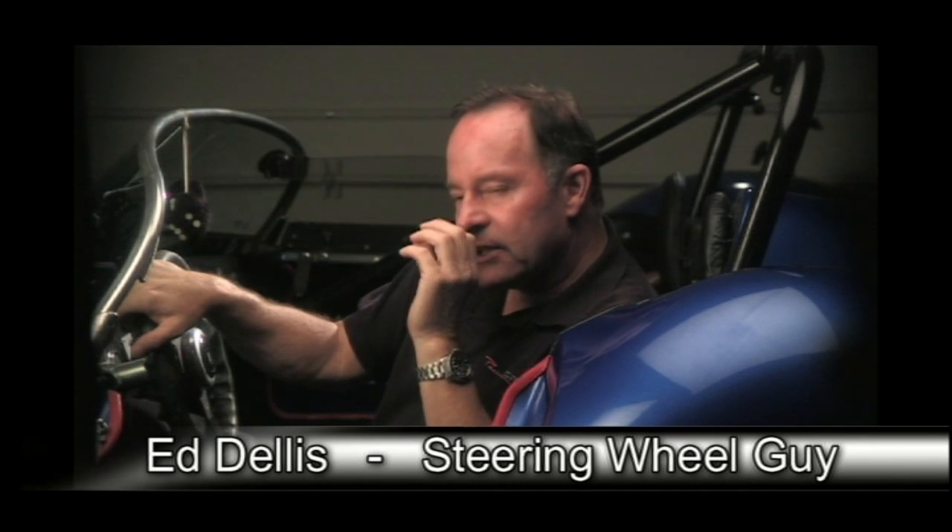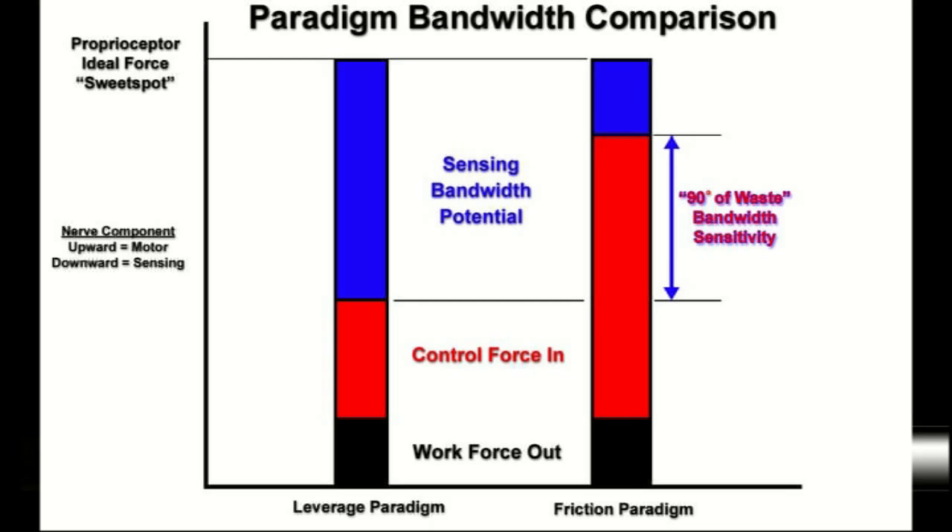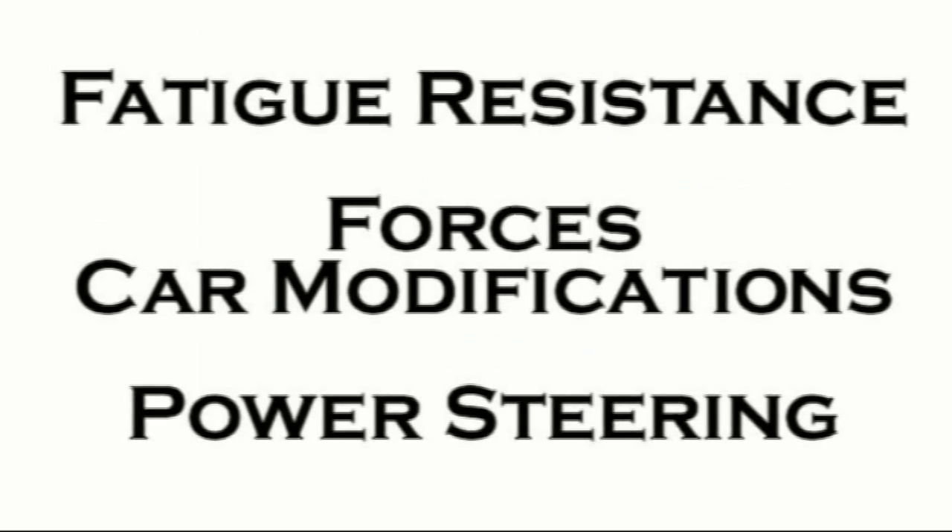What PersonaGrip does is it changes, at least in the human machine interface, the primary mode of communication from friction to leverage. Power steering is mainly a last resort in the case of a race car.